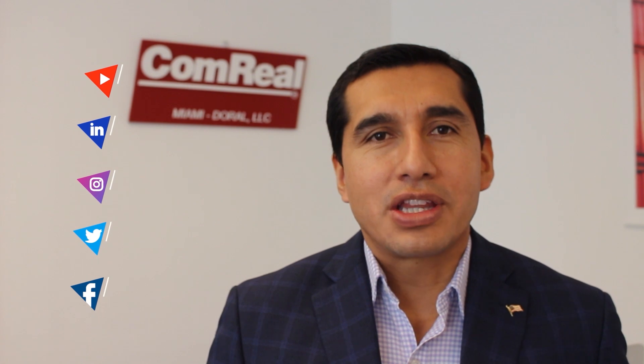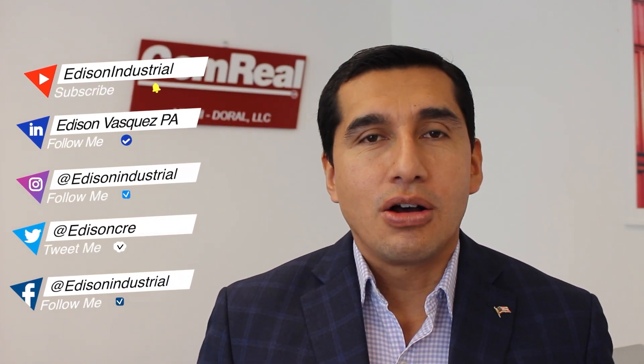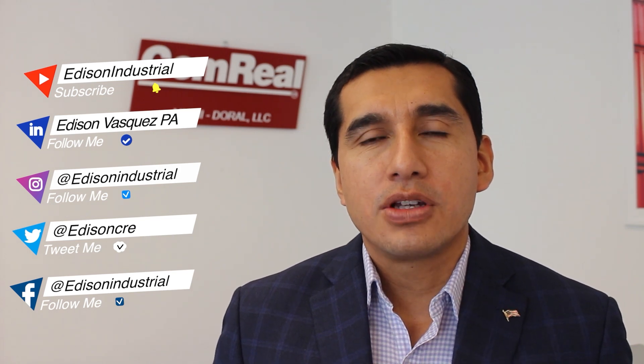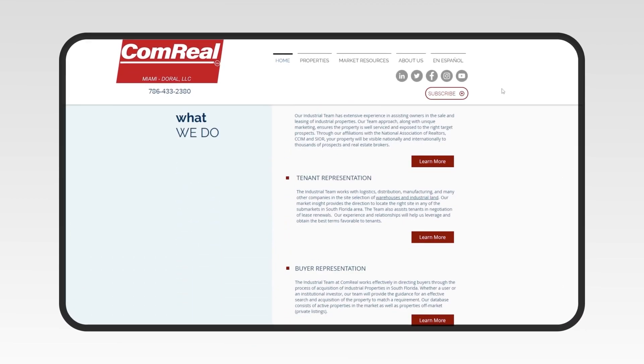Take care, be safe. Thanks for watching and thanks for following us. Please subscribe to our YouTube channel to get the latest videos on industrial real estate. You can follow us on social media on LinkedIn, Instagram, Twitter, and Facebook. You can always visit our website, warehousesmarket.com, for all the information on industrial real estate and our latest listings. We look forward to hearing from you.